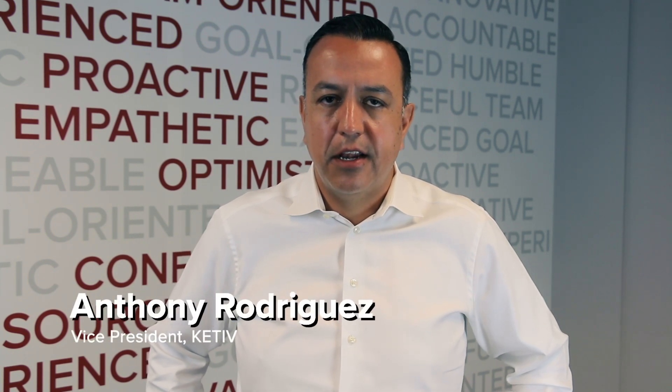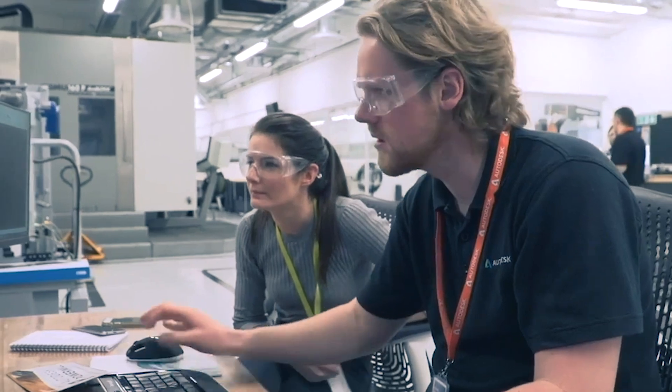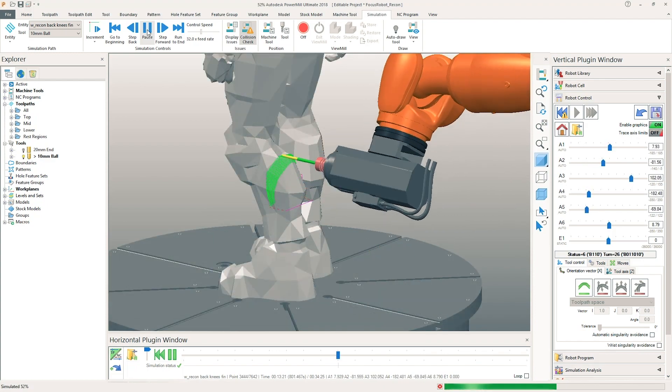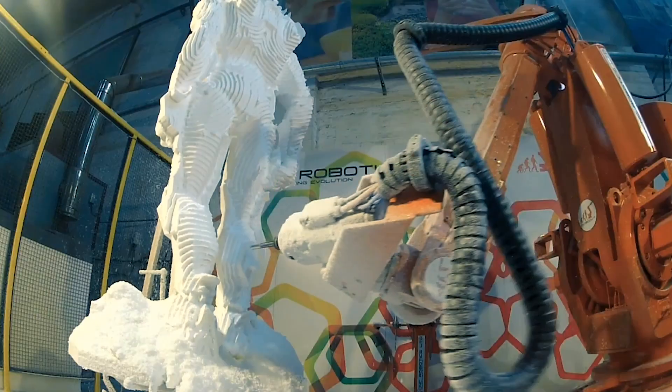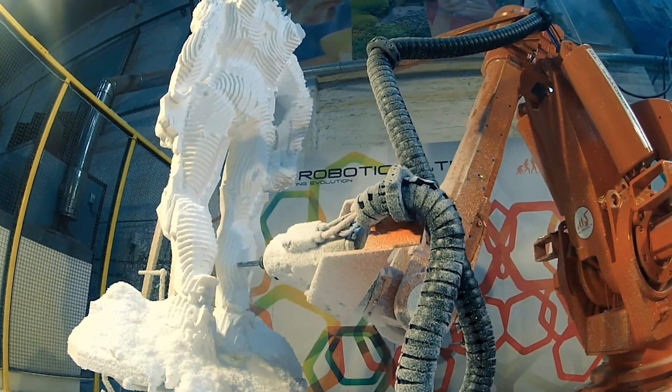We're excited to announce our certification for Autodesk's Advanced Manufacturing Product line. This gives us the ability to help our customers not only design, but now make the products they create. This certification allows us to now not only help them in engineering, but help them produce products that are more complex than ever. This fits in perfectly with our purpose of empowering today's innovators and manufacturers for a better tomorrow.